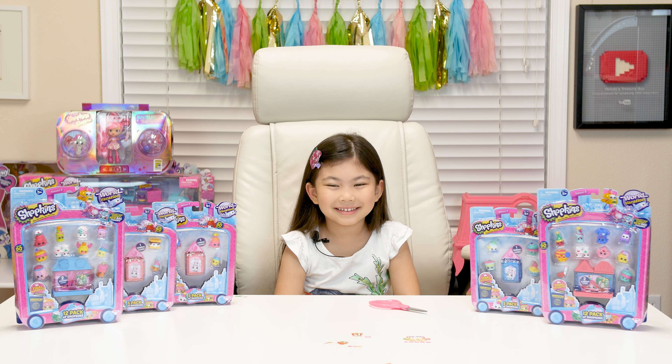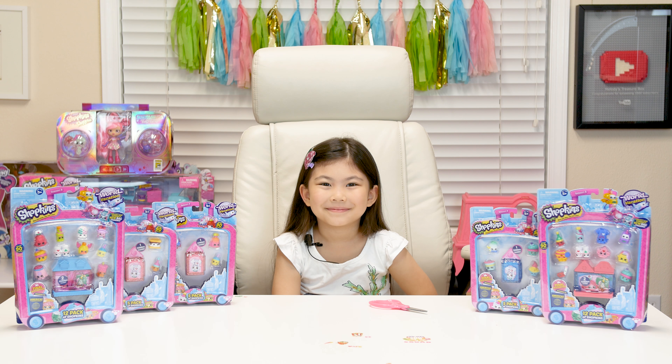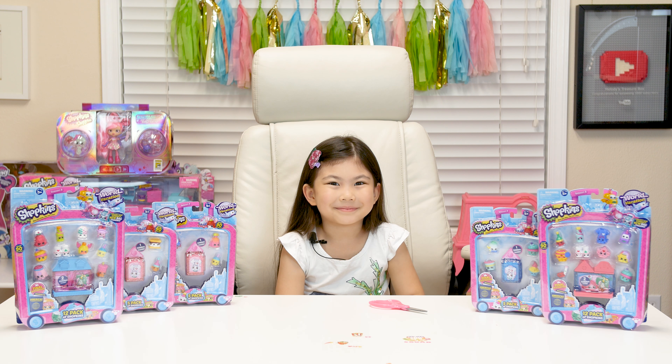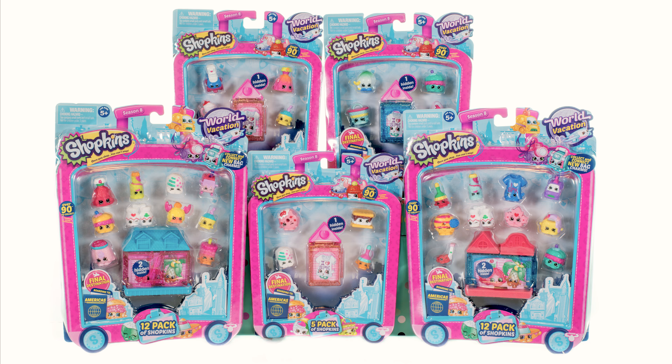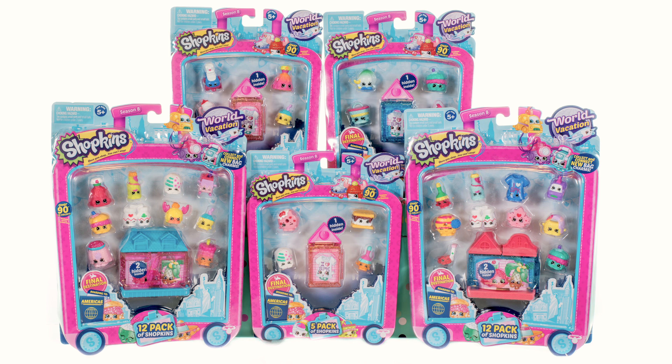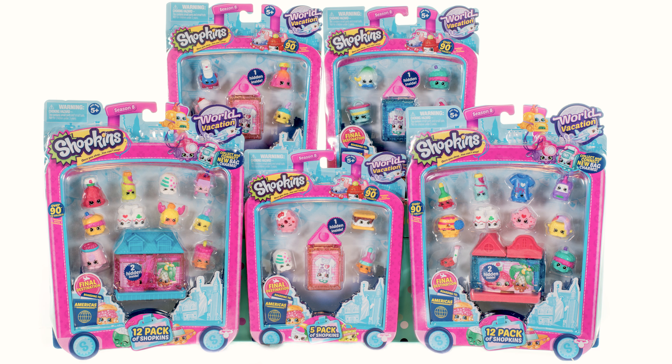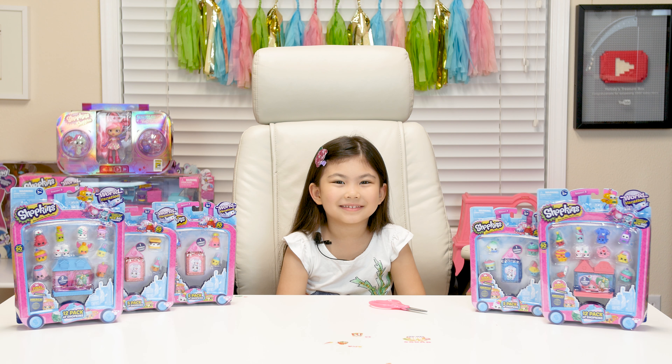That's right, this is the Season 8 World Vacation final destination — Two Americas! Are you excited? We have three 5-packs and two 12-packs, and I don't think anyone's seen these yet. These are all brand new to everyone, so we're really excited!